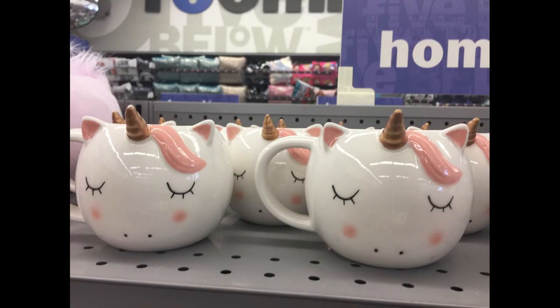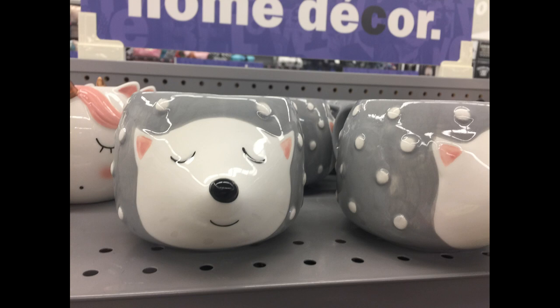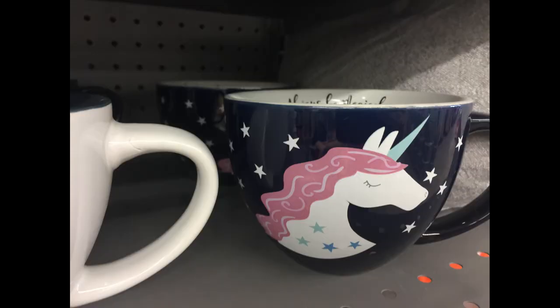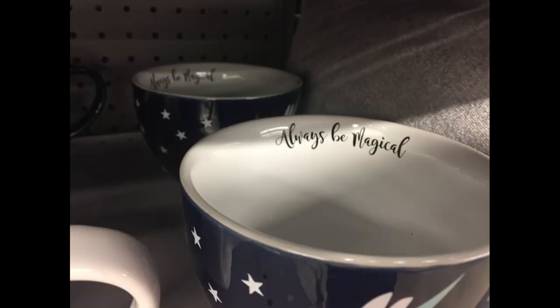First we have these really cute unicorn mugs that they just got in. I absolutely love these. And then they have these really cute hedgehogs and the fox. These are all really cute. They're really large sized mugs — I think they hold 12 ounces. They also have this one with the unicorn that says 'always be magical.'